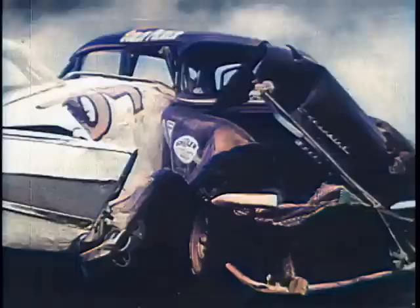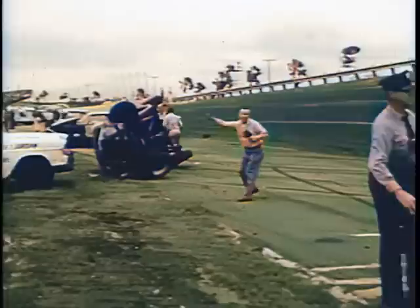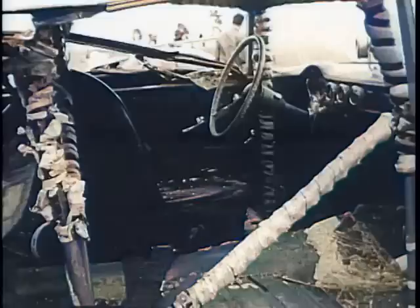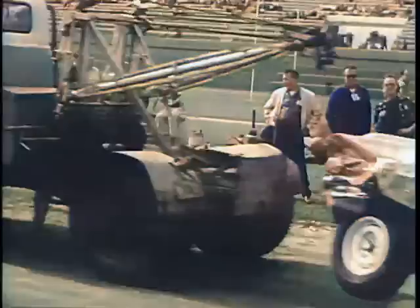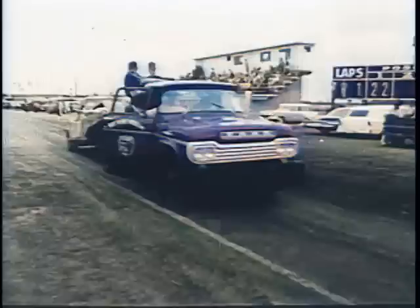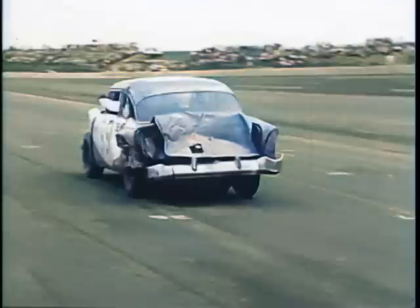Roll bars, crash helmets, seat belts, and lady luck saved lives this afternoon. Twenty-four of the 37 cars are wrecked; twelve are totally demolished. The others are moved to their pits for quick repair, if possible. The mechanics work frantically. The race has stopped — all cars that are still running are in position on the front stretch. Months of work and planning, gone.